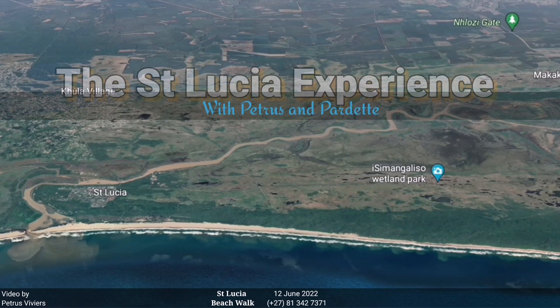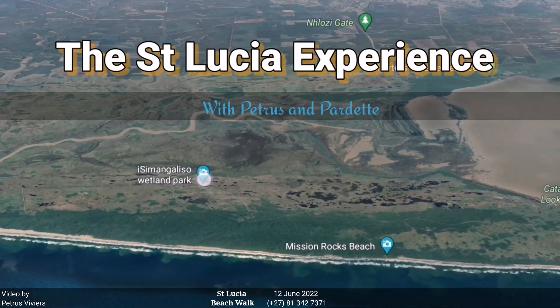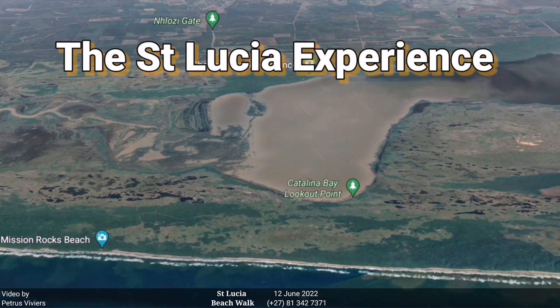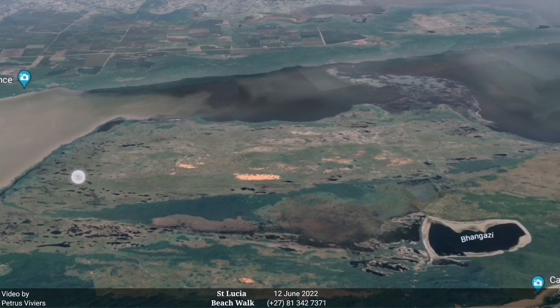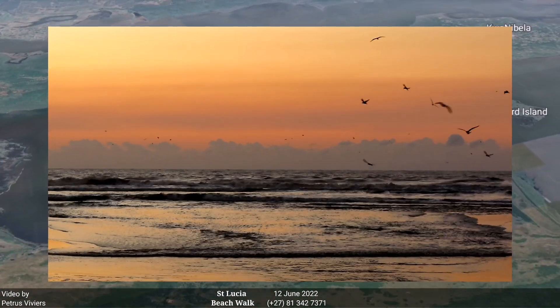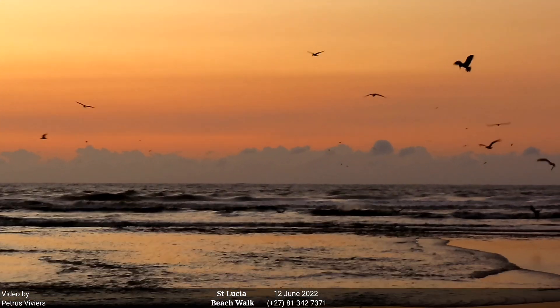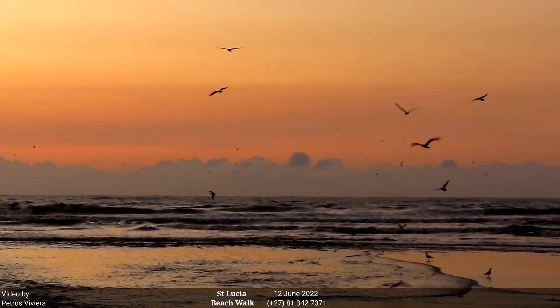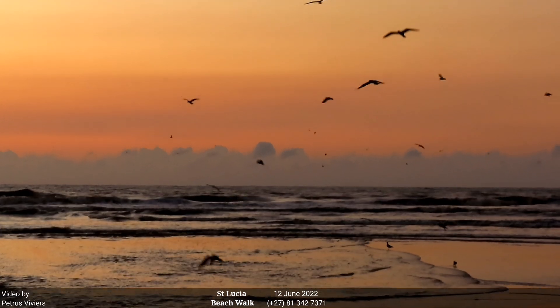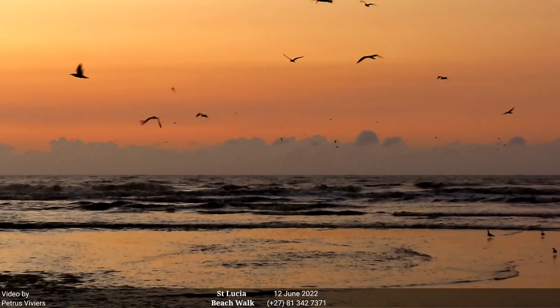Welcome to St Lucia Experience, recorded here in St Lucia beaches by Petrus Vivius and his favorite beach, Pardet. Good morning, good morning. Yes, it's Petrus Vivius with Pardet there today catching rides on vehicles. The body is a little bit sore — I have to recuperate after a couple of long walks.